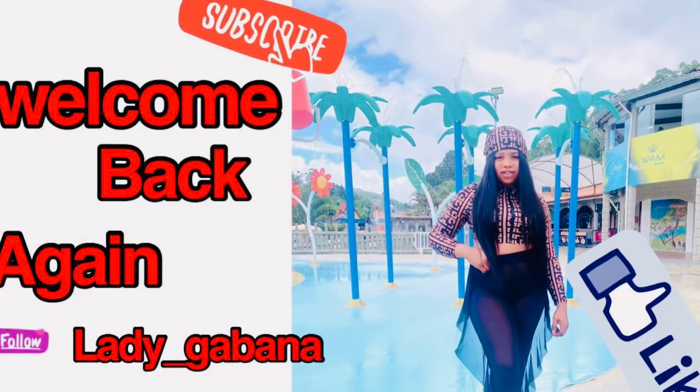Good morning, good afternoon, good evening — wherever you're watching from, hope your day is going as planned. Welcome back to my channel! A big thank you to all my returning subscribers — you guys are amazing. Thank you for stopping by and always coming back to watch my videos. In this channel, we talk about good and bad products in the market and teach you how to use your products for best results.